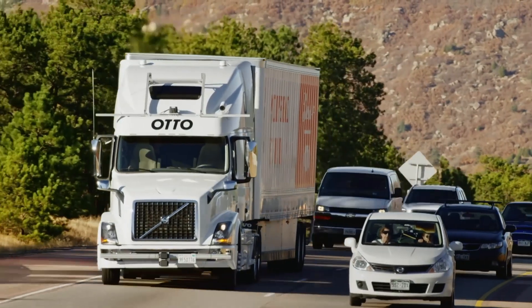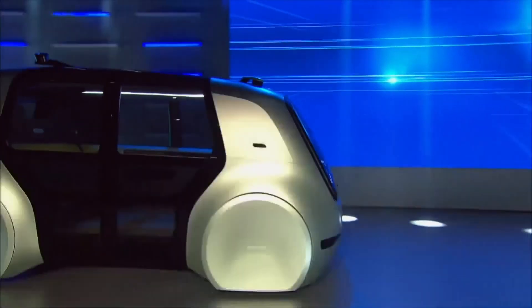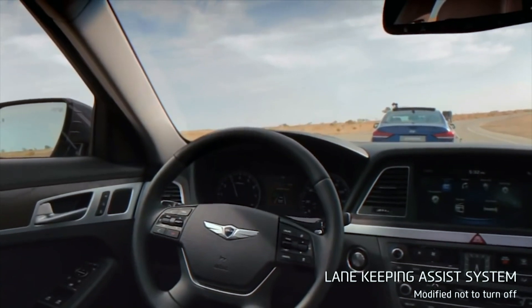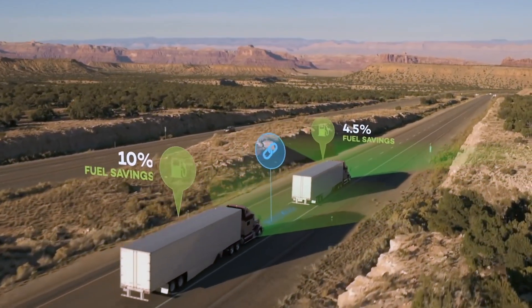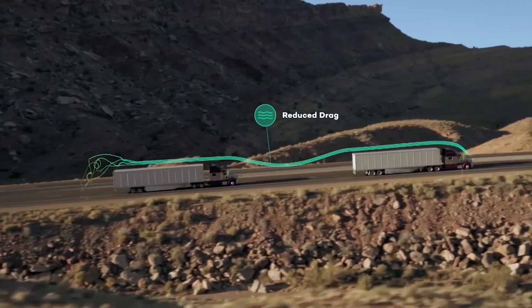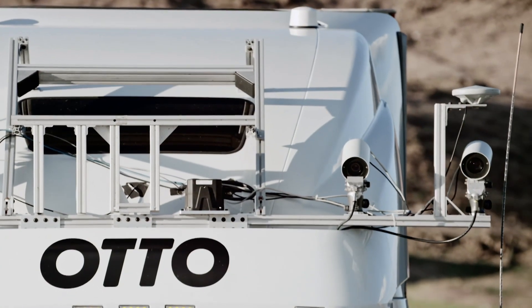A driverless car is essentially a robot. It has a computer that takes input from its sensors and produces an output. The main sensors are radar, which can be found in adaptive cruise control, ultrasonic sensors, and cameras that collect images.